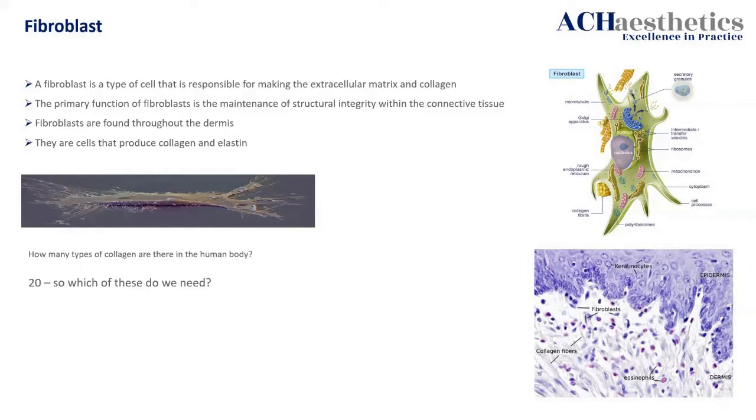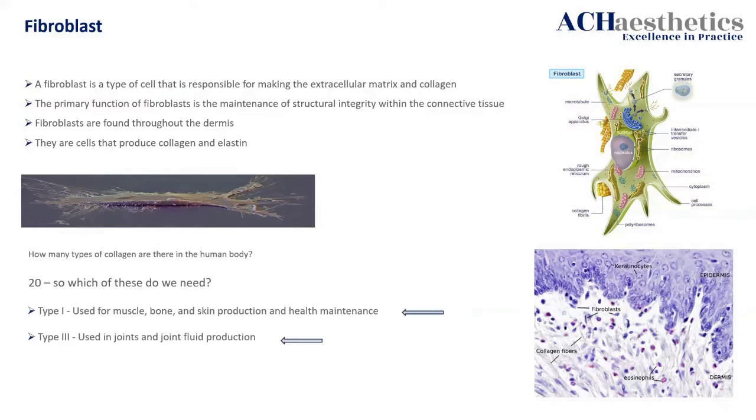That's worrying, because in aesthetics we only need two: type 1 and type 3. If you overproduce, the body is going to go: 'I've been wounded, it's a bad one — I'm going to produce this collagen.' And that collagen will be the wrong collagen for that specific wound healing response. And voilà, you get fibrosis. You see it a lot. Back earlier when I said the skin's lazy and needs a slap but will come back and bite you — this is exactly what it will do.